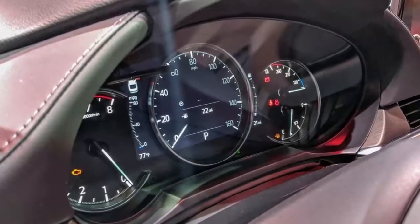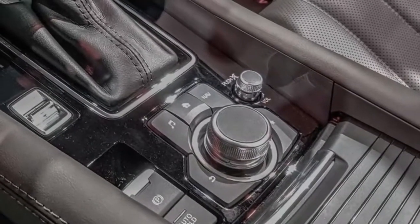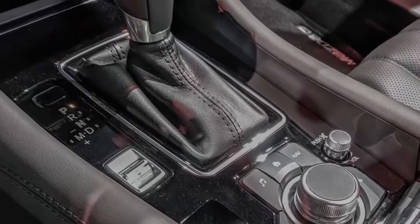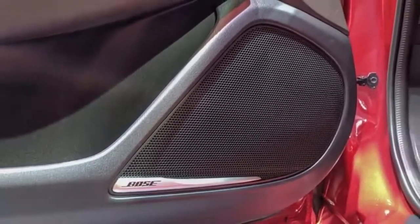In the cabin, the seats have been upgraded to Mazda's new next-generation buckets with a redesigned S-shape set to improve spinal alignment and driving comfort. The rest of the cabin gets an overhaul with improved and more premium materials, textures, and construction.